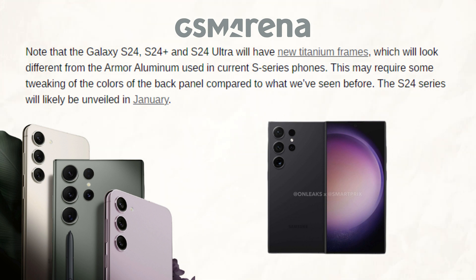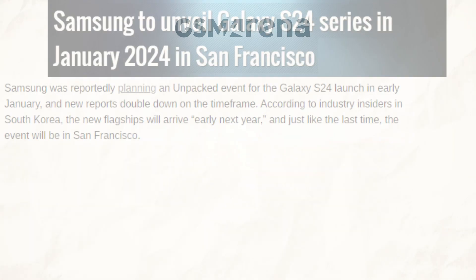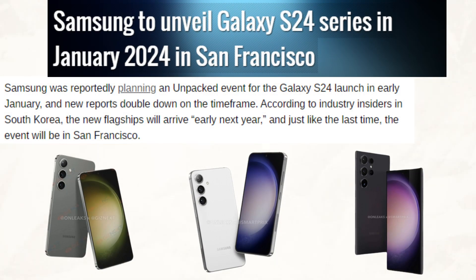Finally, about the release date — it is anticipated that the S24 series will debut in January 2024. That said, I'll be ending the discussion for today. Let me know your thoughts in the comment section below. If you guys are new here, be sure to subscribe. The tech chat is over and I am out.